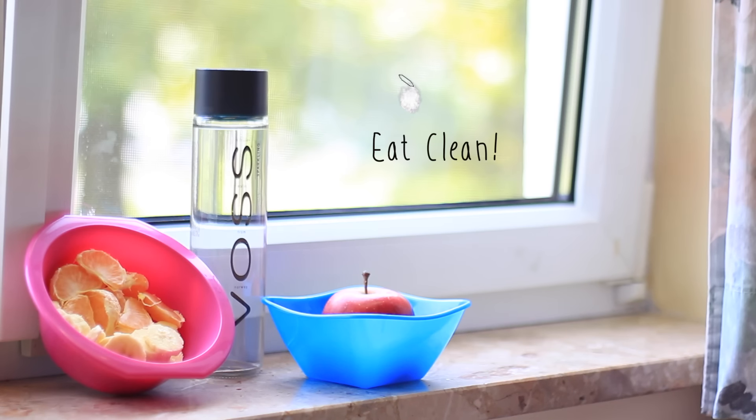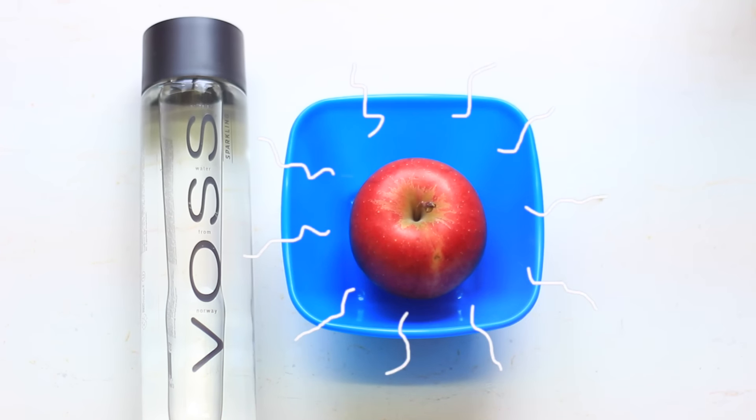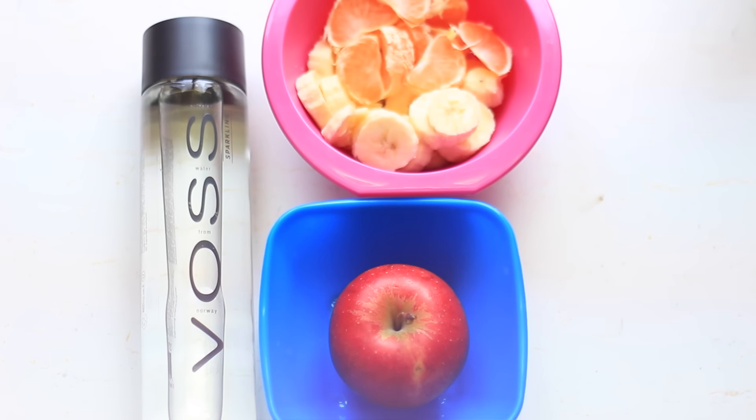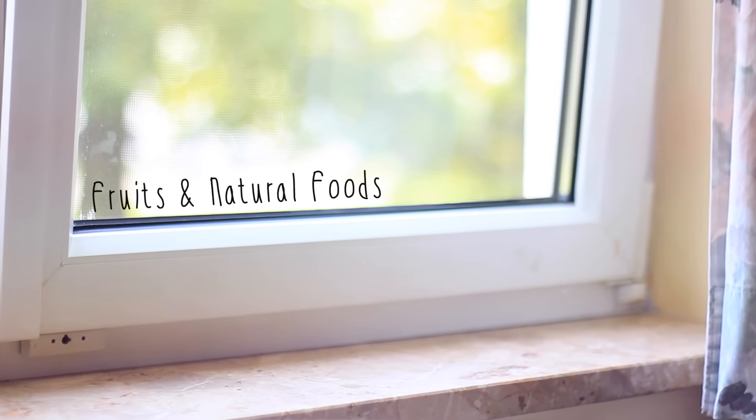Try to eat as clean as possible during that test week. The best thing would be if you could eat clean as a lifestyle, but if it's too hard for you, try as best as you can not to eat any sugar, fat, or animal products. Fruits and natural whole foods are the best option always.